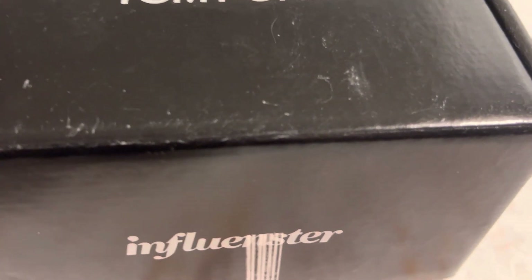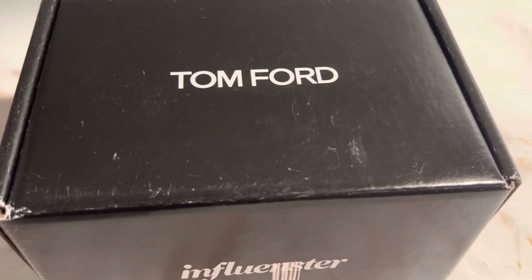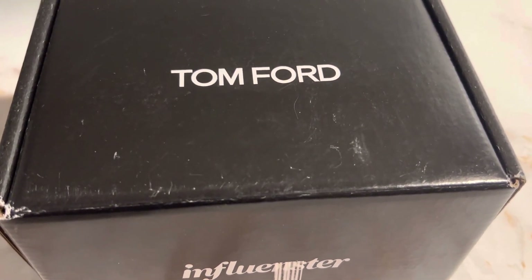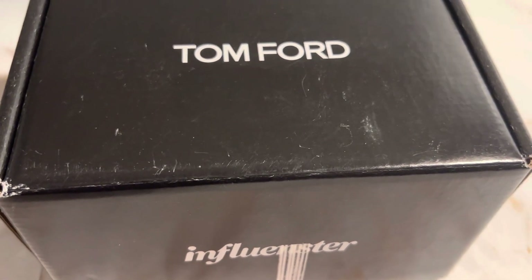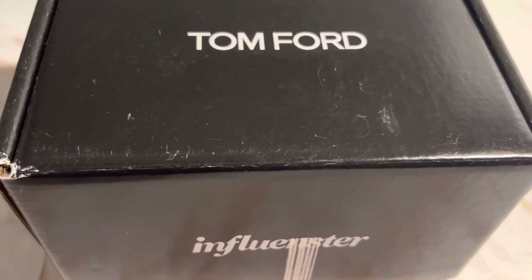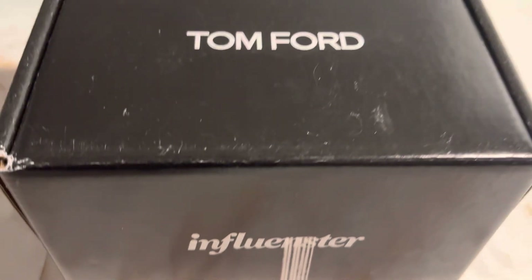I've gotten boxes from Influencer before — if you haven't seen my other video, I just recently did one about water wipes that I got, so go ahead and check that one out. As you can see, this is a Tom Ford box from Influencer, like I was saying.